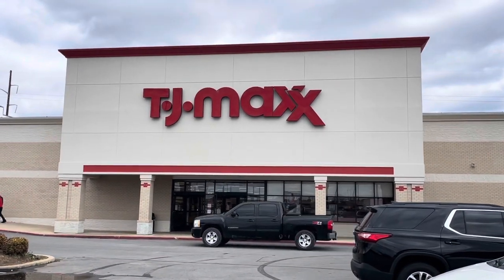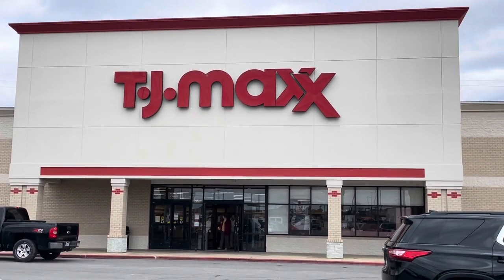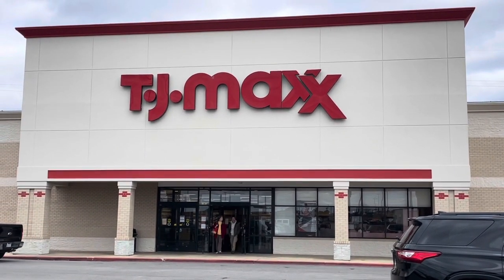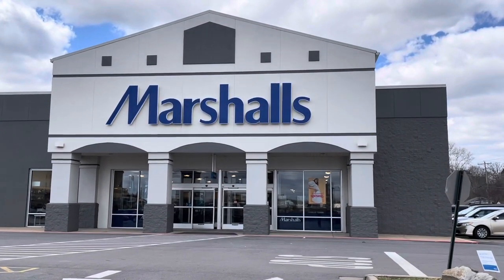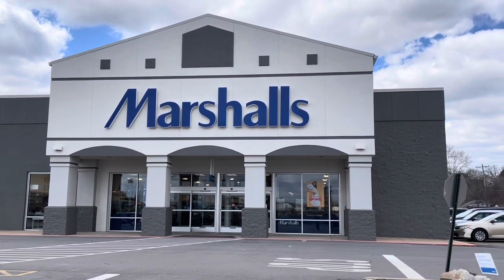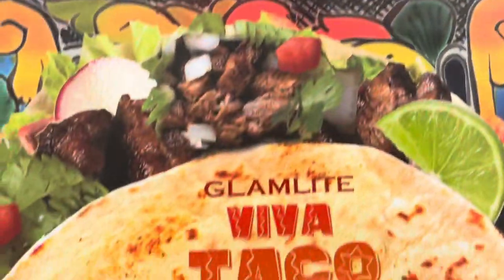Hey everybody, it's Jackie, welcome back to my channel. Today I have another TJ Maxx and Marshall's haul vlog for you. I just want to show you what I found in the stores today and hopefully you'll be able to find them at your stores too. Happy shopping, let's get started!